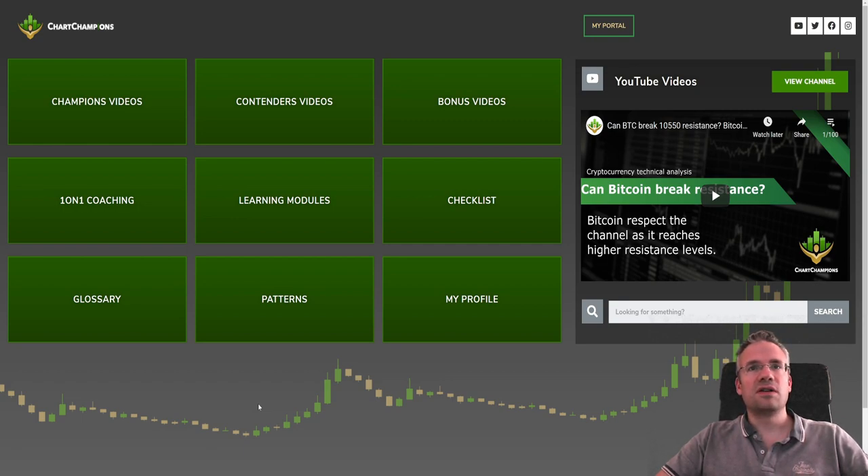Here you can see that we have a whole bunch of information and a lot of content that will help you become a very good trader.